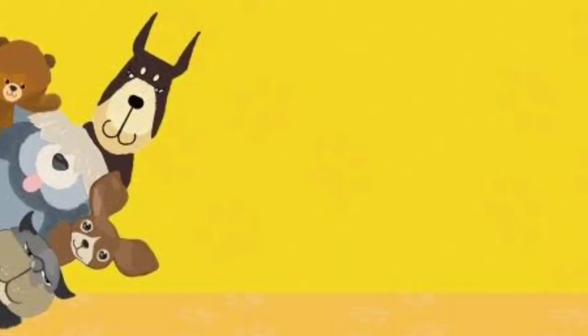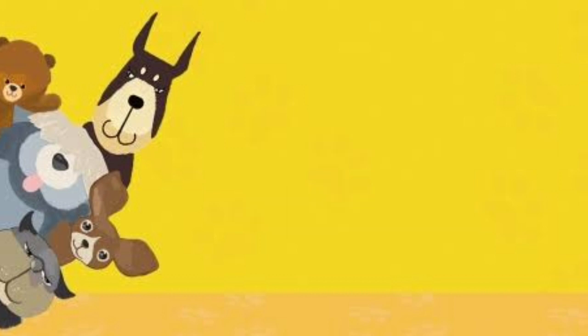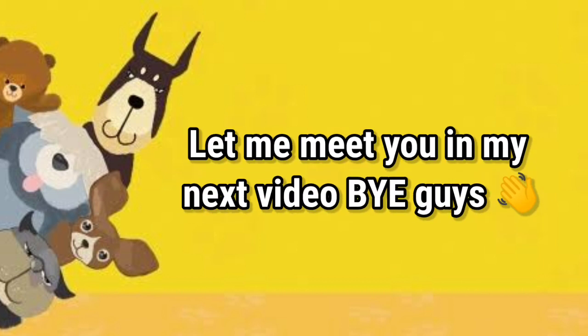That's it for this video. If you like this video, tap on the like button and hit the subscribe button as well as the bell button so you'll be notified when I upload a video. I am also on Instagram — follow me and be part of our family. See you in the next video. Bye guys!